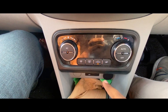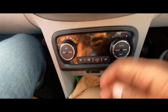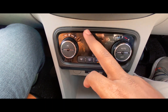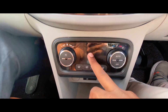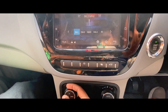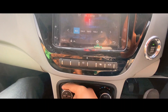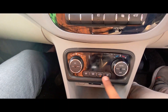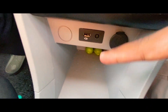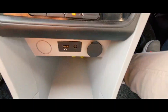The AC is fully automatic with modes, auto-off, and fan speed controls. There is a display for the AC. There is also a defogger mode. An accessory socket, phone holder, and Bluetooth infotainment are available.